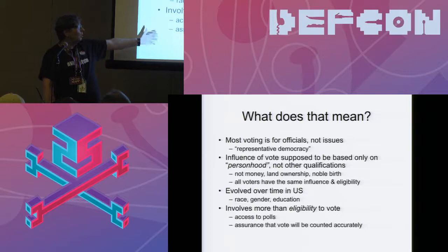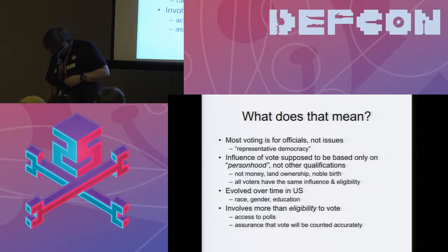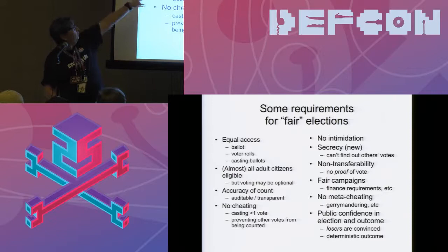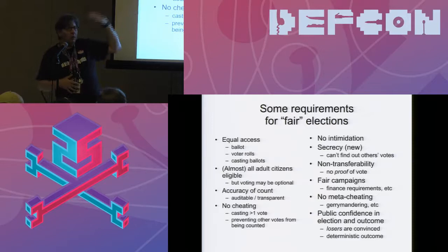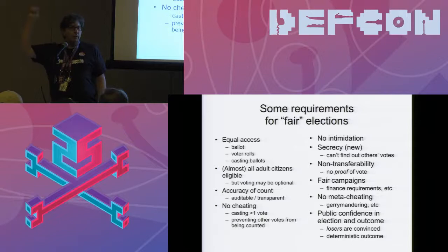It also involves more than merely your eligibility to vote — your access to voting, and some assurance that you don't merely get to vote but get a vote that counts. We want some concept of fairness in elections. As a technologist, it becomes really easy to add new requirements. You can't even write them down as quickly as you can think of them.